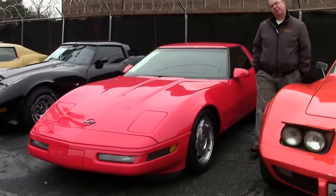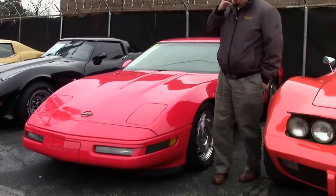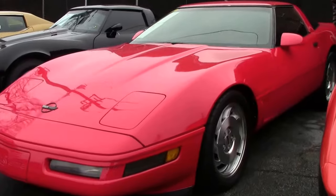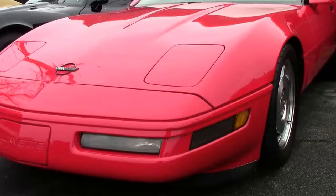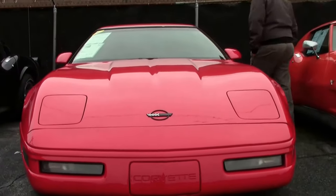1996 saw the last of this generation — the fourth generation car with a clamshell hood. A truly unique car that really kind of brought Chevrolet and Corvette into the 20th century. Power, agility — this car, this generation, was Car and Driver's best car several years running.